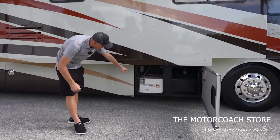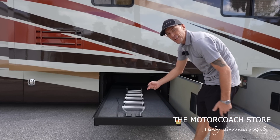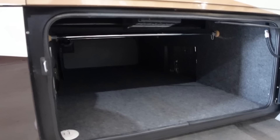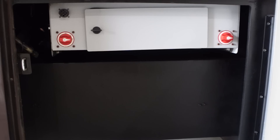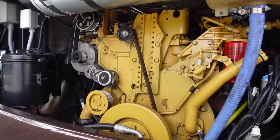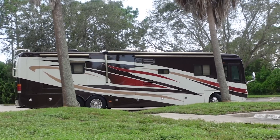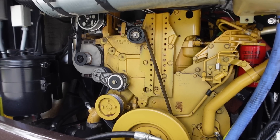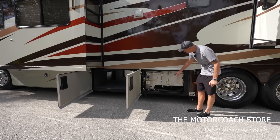Let's open these bays. The first bay houses your Aqua-Hot 450D as well as your diesel fuel tank. Bay two is a manual slide tray — this coach actually has a ladder you can hook on to the back if you need to climb on the roof. These bays are very clean, everything is lined with carpet. Bay three is a full pass-through bay with outlets. Bay four is your propane tank. You've got your chassis batteries with simple battery disconnects. There's a look at that big CAT motor — you've got access to your belts and a lot of your fluids.